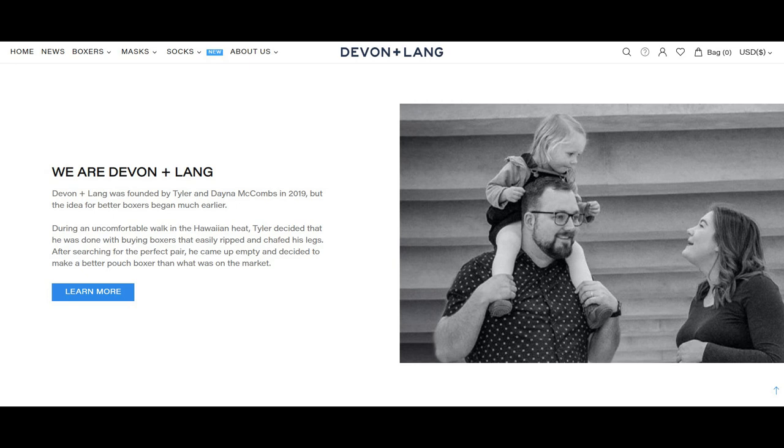Devon & Lang is a very young underwear company headquartered in Alberta, Canada. Tyler McCombs was in Hawaii beating the Hawaiian heat and decided that he was done with buying boxers that rip and chafed his legs. After searching for the perfect pair, he decided to make a better pouch boxer that was available on the market.